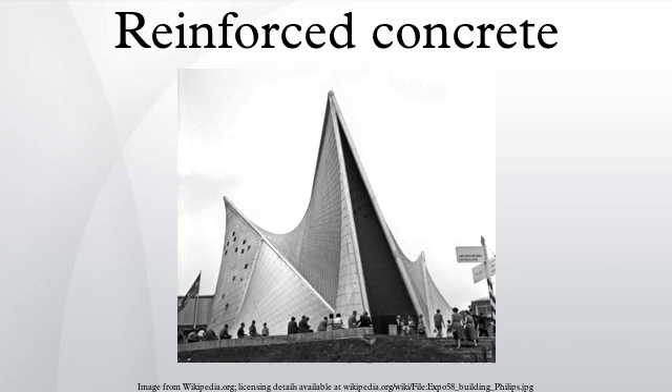Reinforced concrete is a composite material in which concrete's relatively low tensile strength and ductility are counteracted by the inclusion of reinforcement having higher tensile strength and/or ductility. The reinforcement is usually, though not necessarily, steel reinforcing bars, and is usually embedded passively in the concrete before the concrete sets. Reinforcing schemes are generally designed to resist tensile stresses in particular regions of the concrete that might cause unacceptable cracking and/or structural failure.